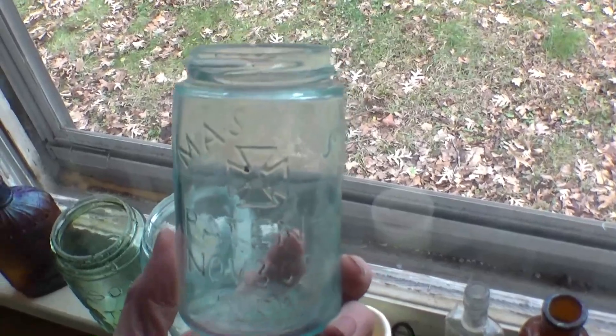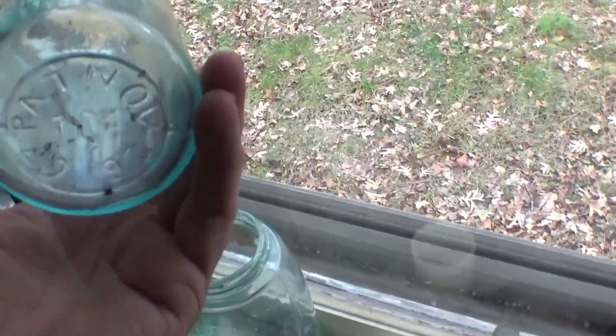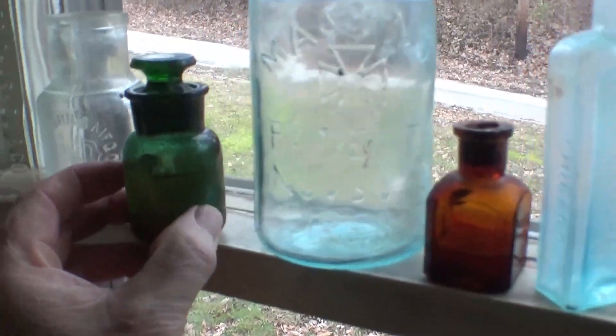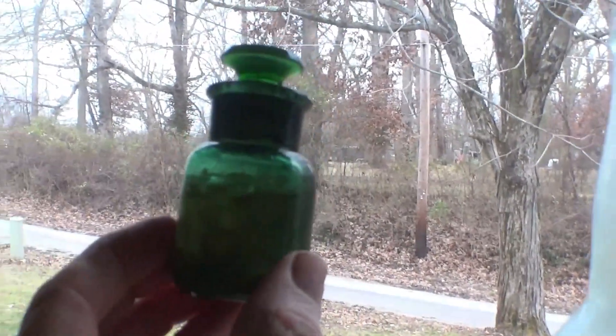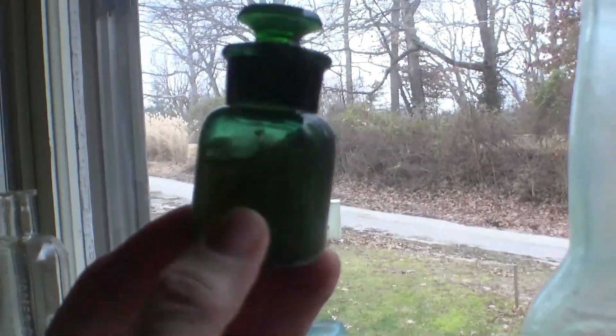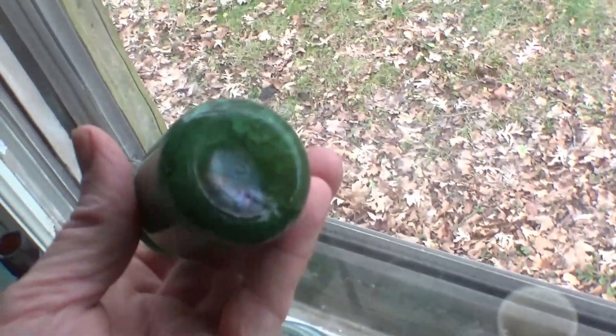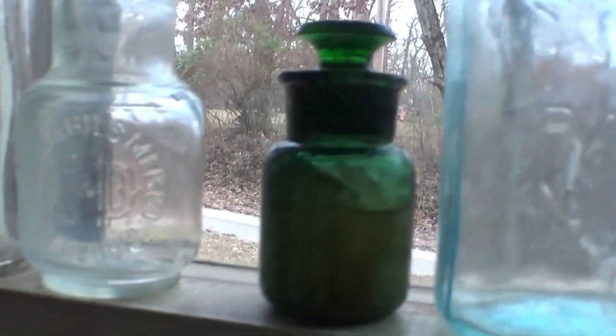There's a Mason's Hero Cross Patent November 30th 1858 with a ground lip, hand-blown with Patent 1867 on the bottom. And a nice little green salts bottle with the stopper still sealed — it's still got the original smelling salts or bath salts inside. You can still see the little salts in there from the 1890s. That's a real pretty green bottle.